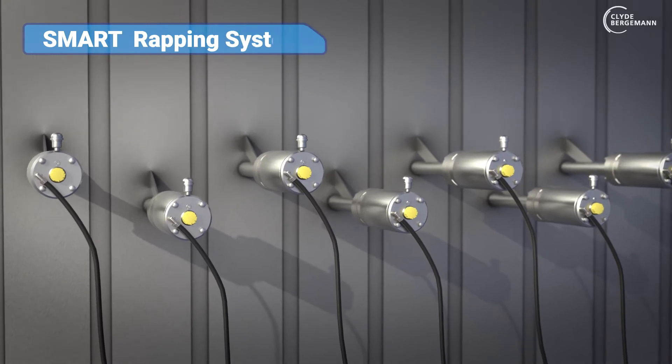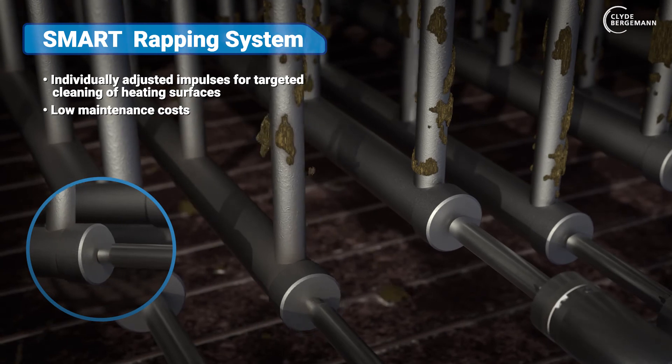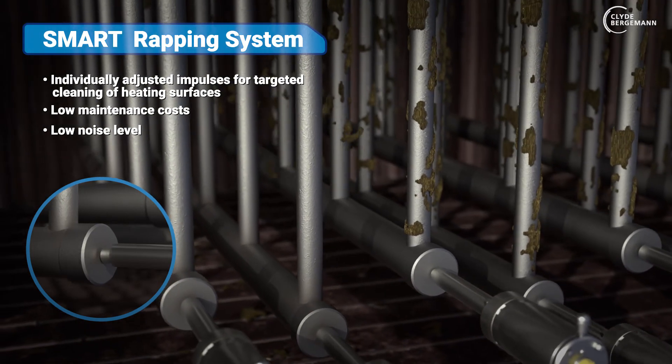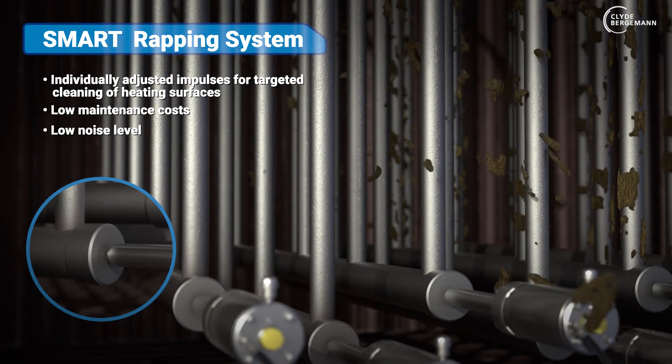The Smart Wrapping System is a specific cleaning option for horizontal convection areas with suspended heating surfaces, which are brought to vibrations by controlled impulses. This causes the combustion residues to fall off. The magnitude of the impulses can be individually adjusted for targeted cleaning.